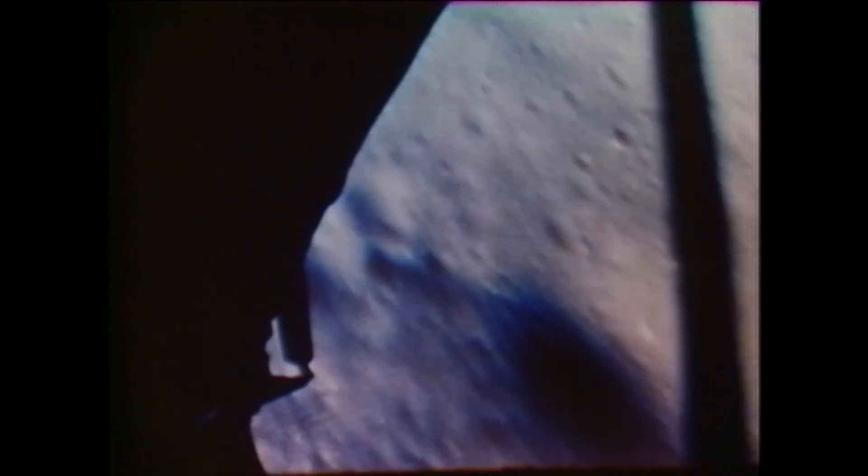The code was signaling an overflow. The computer was being overloaded with data. The radar system on the lunar module — the rendezvous radar — was sending a constant stream of information to the computer, information it didn't need during a landing.